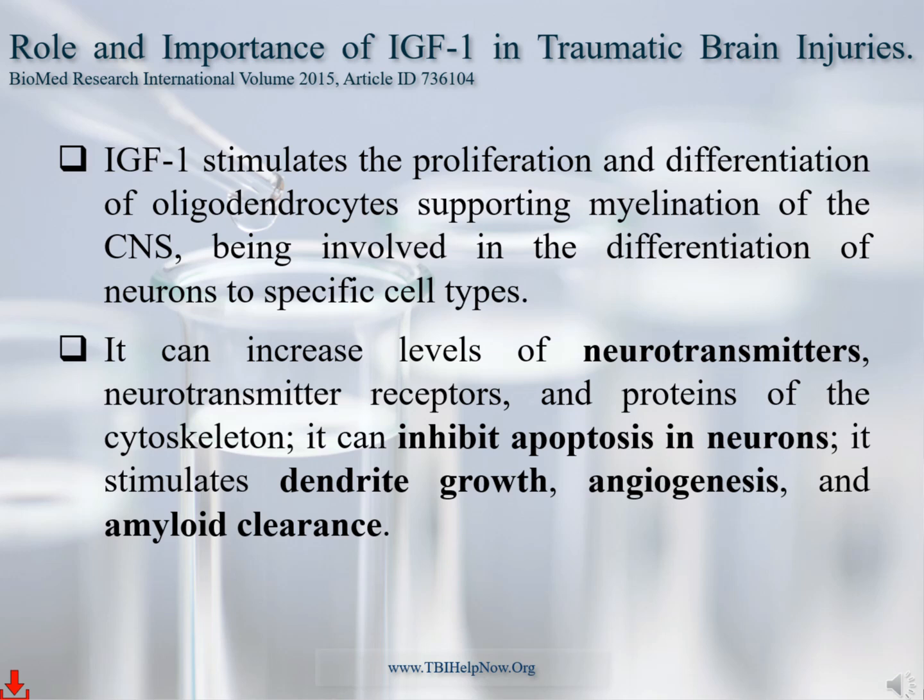In the brain, IGF-1 can enhance the production of myelin, which is lost in neurodegenerative conditions like multiple sclerosis, Alzheimer's and Parkinson's disease, and ALS. IGF-1 increases neurons' production of neurotransmitters and their receptors, normalizing communication via the dendritic-synaptic connections. IGF-1 also increases blood flow and removes amyloid associated with Alzheimer's disease.